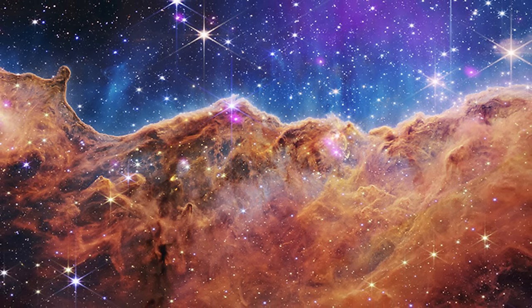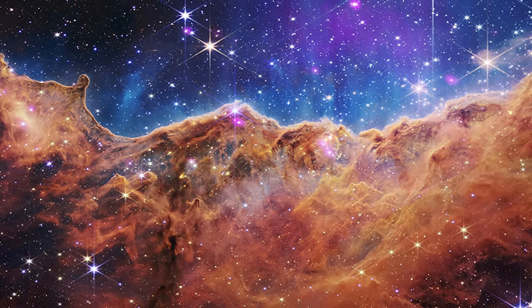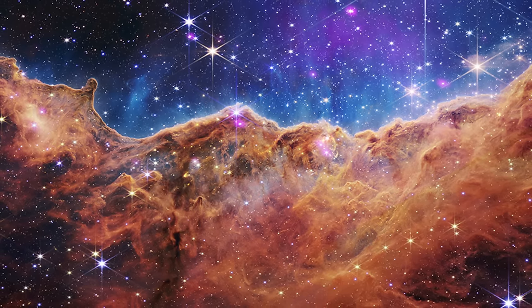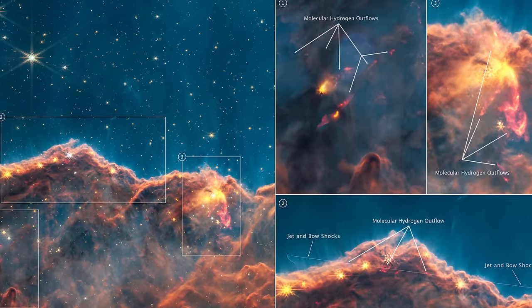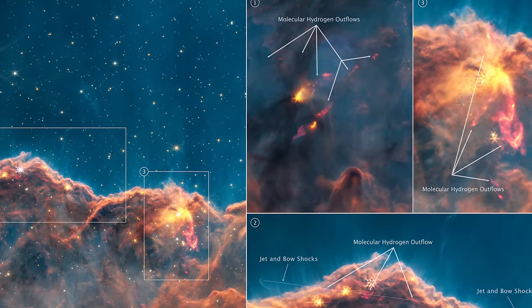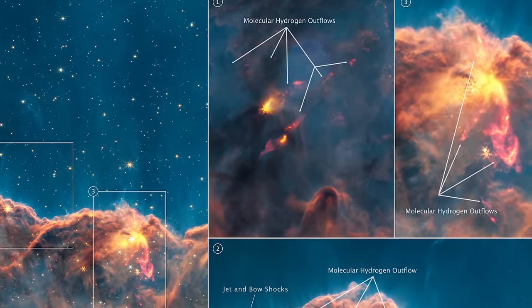We also got to see the famous Carina Nebula, one of the largest nebulae next to the solar system, with a lot more detail than we've ever seen before. In this case highlighting a lot of hidden stars and a lot of hidden objects that were previously invisible because of all of the gas. They do become visible in the infrared light.